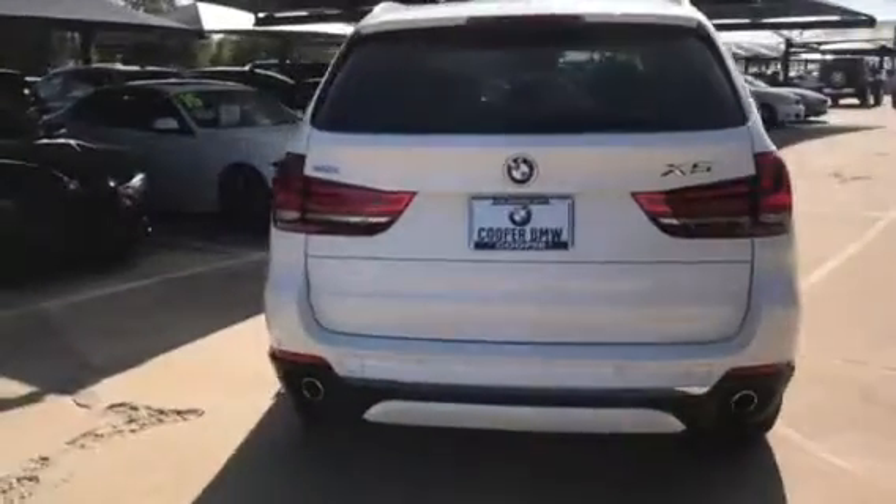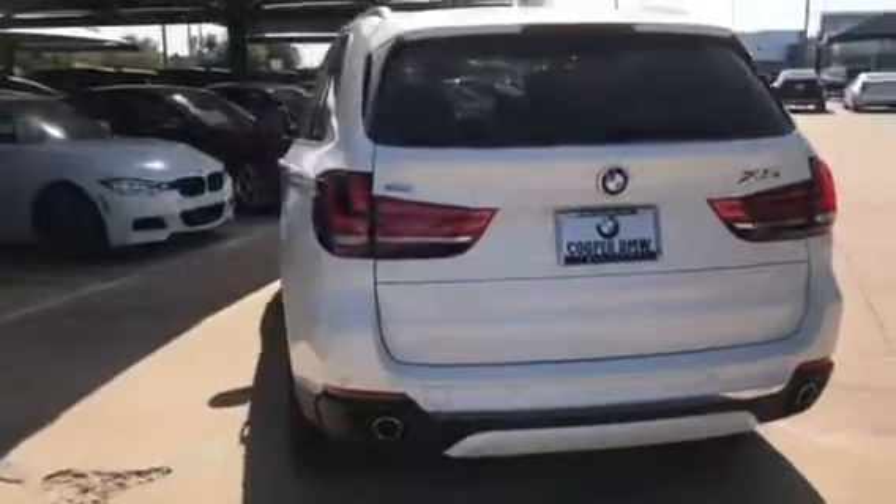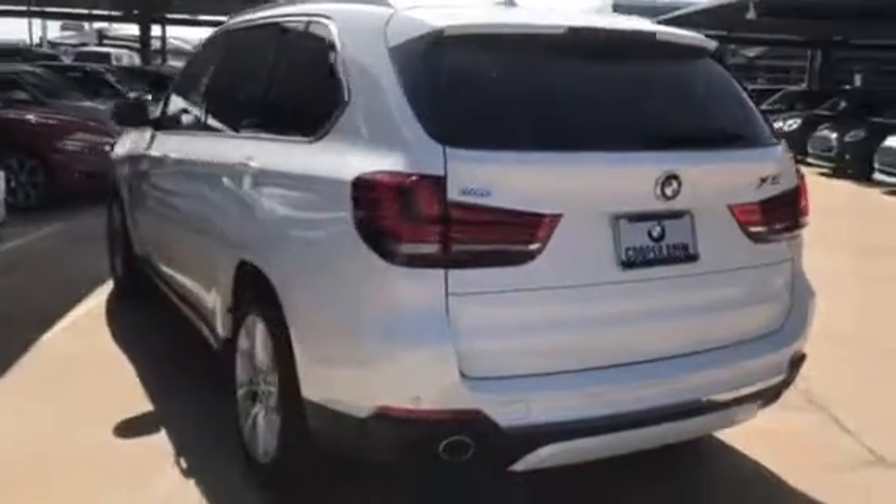This one is Alpine White with Mocha interior. I just wanted to get this sent out to you quickly so you can get a great look at the excellent condition that this X5 is in.